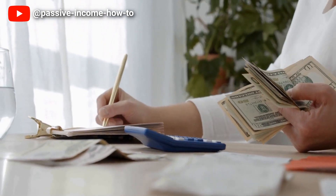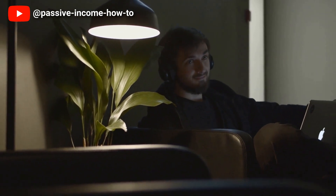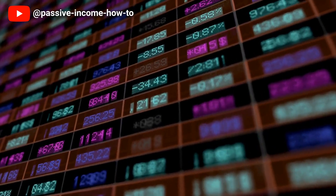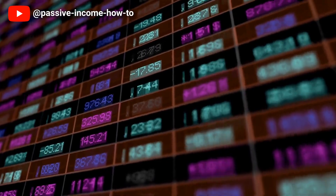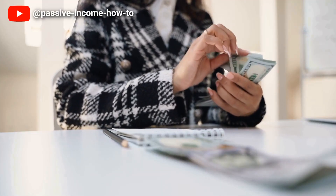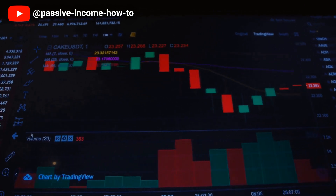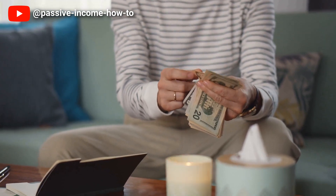By reducing your taxable income, you can keep more of your hard-earned money and invest it in your future. So instead of relying on debt to reduce your taxes, consider investing in your retirement accounts to save on taxes while securing your financial future. Remember, every dollar you contribute to a qualified retirement account today may serve you longer than you anticipated.